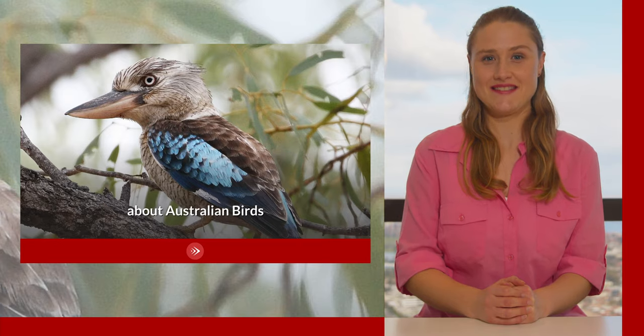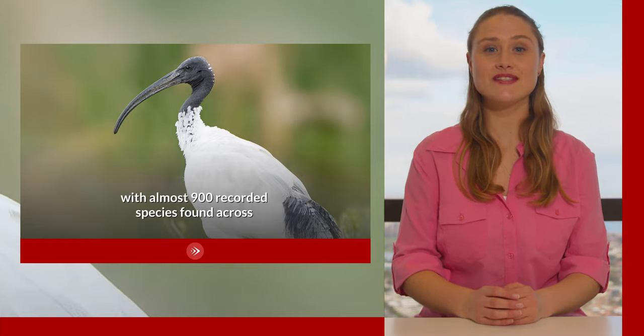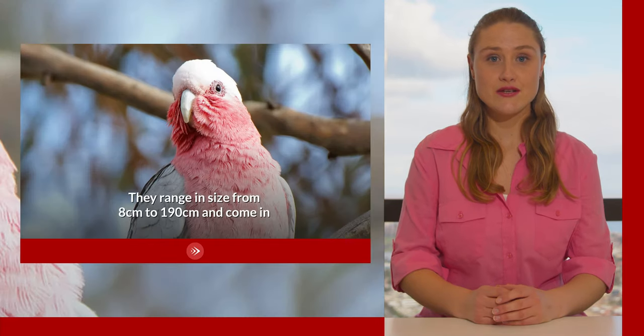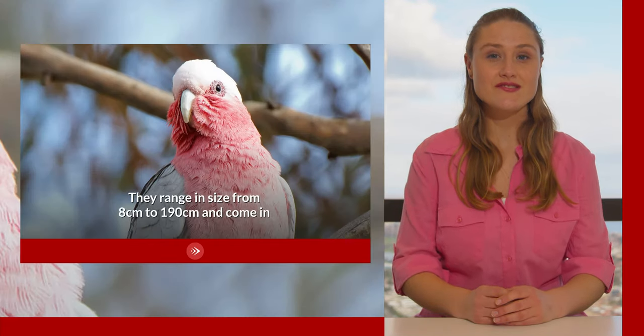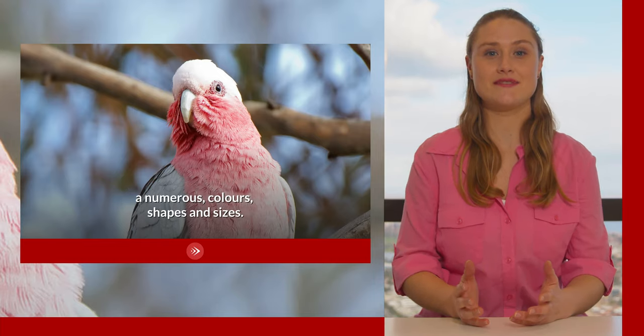Hi, Tenille here from Studying Australia TV. Today's episode is about Australian birds. Australia has an incredible variety of birds with almost 900 recorded species found across both the mainland and its islands. They range from 8 centimeters to 190 centimeters and come in numerous colors, shapes and sizes.